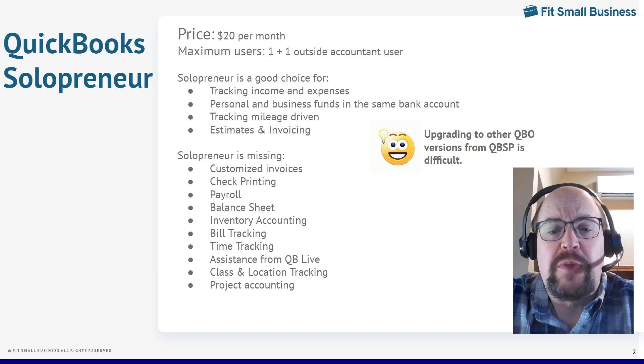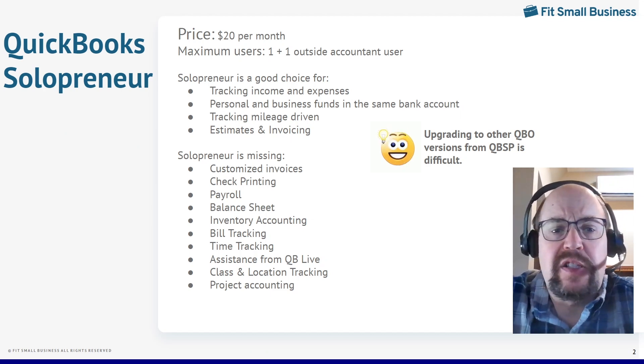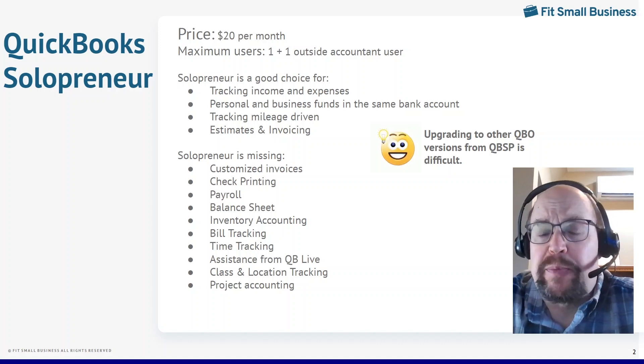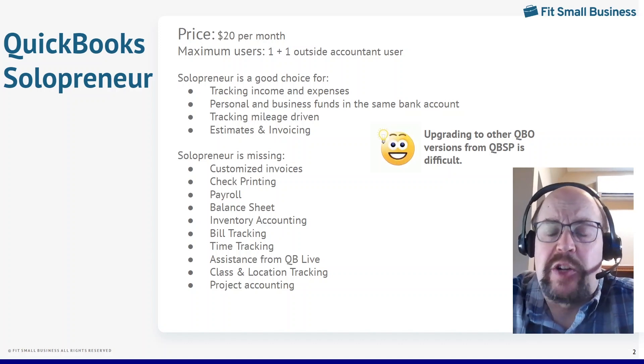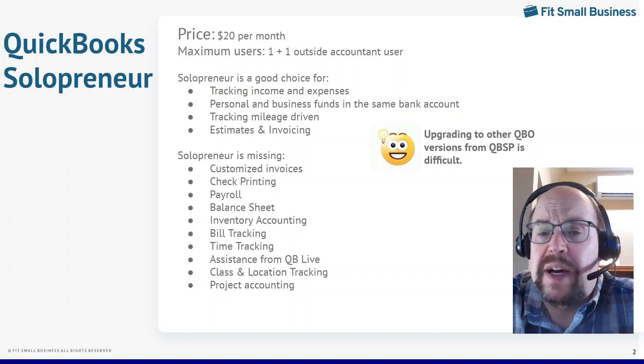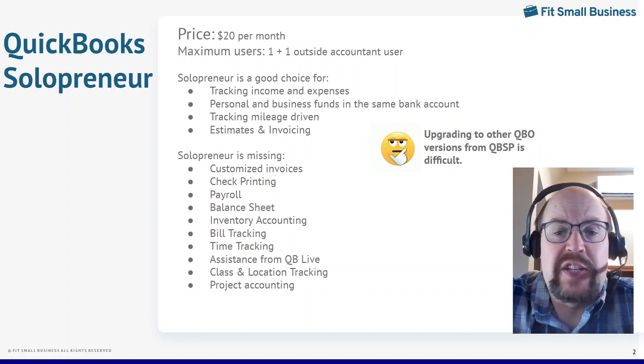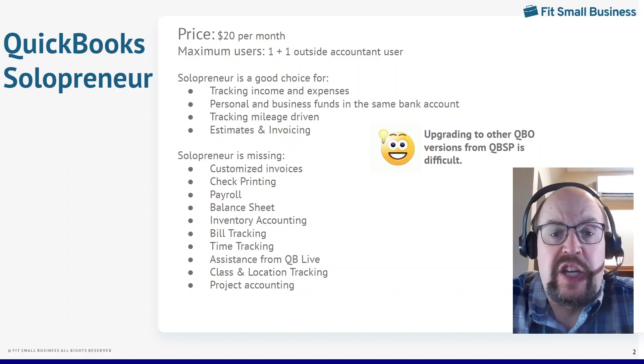Let's start with the most basic version, which is QuickBooks Solopreneur. This is a new offering from QuickBooks Online. It replaces their old QuickBooks Self-Employed, but it is a significant upgrade from Self-Employed in a couple of key areas. The price is $20 a month. That gives you one user, plus you can invite your accountant as a user so they can see your books, make changes, and prepare your tax returns.